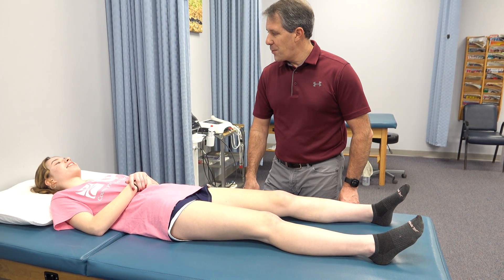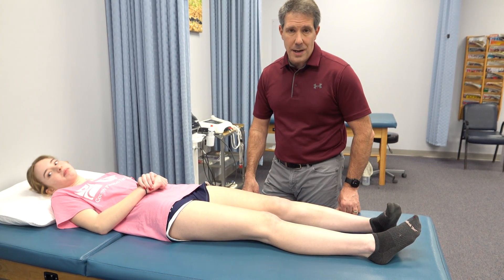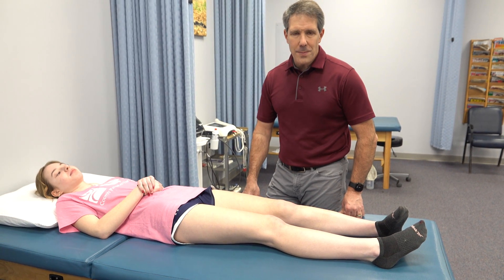Thanks Kyra for demonstrating for us today. I hope you enjoyed today's video — if you did, give us a thumbs up. Thanks.